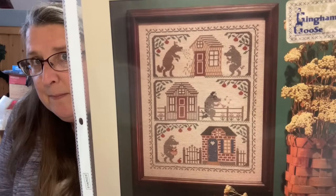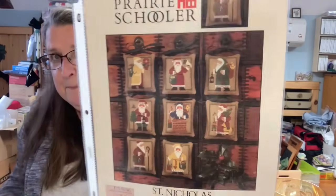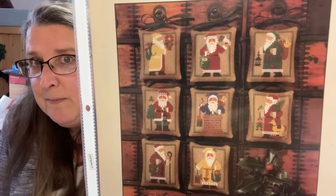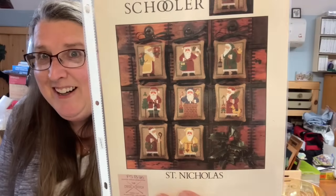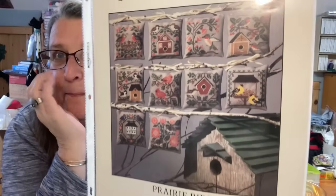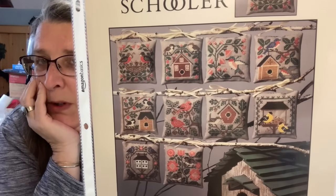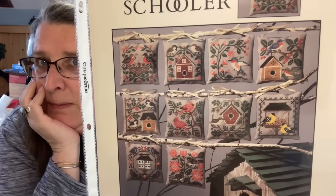This is book number 18, The Three Pigs. This is book number 20, St. Nicholas. I'm not going to get tired of stitching Santas — my house is full of Santa stuff. These are awfully cute. Book number 24 is Prairie Birds. Aren't those wonderful for spring? I would put these out probably in March and leave them out until June or July.